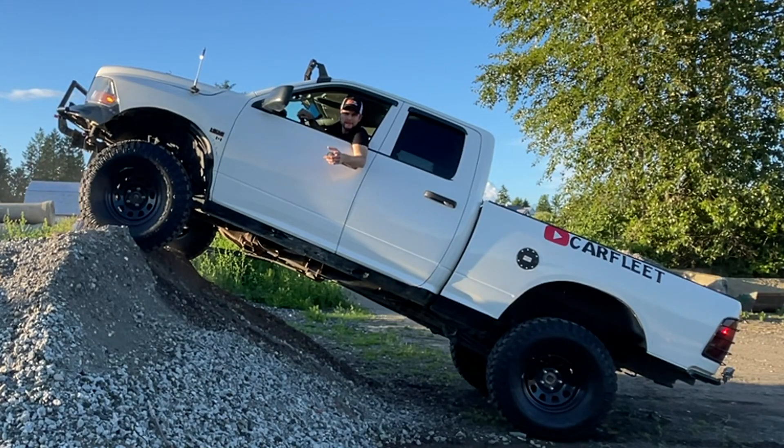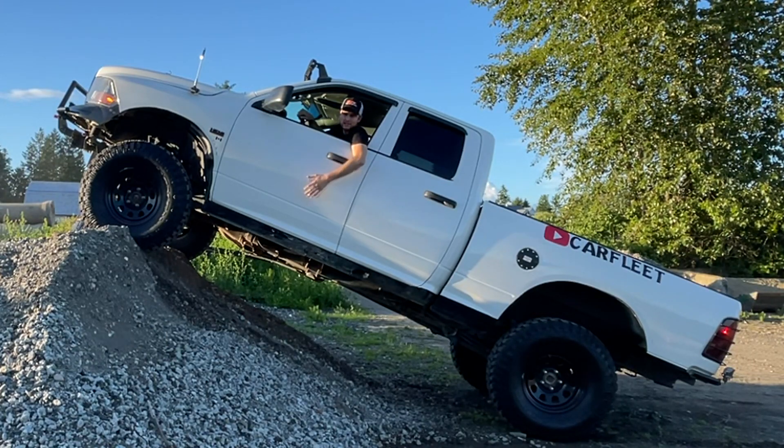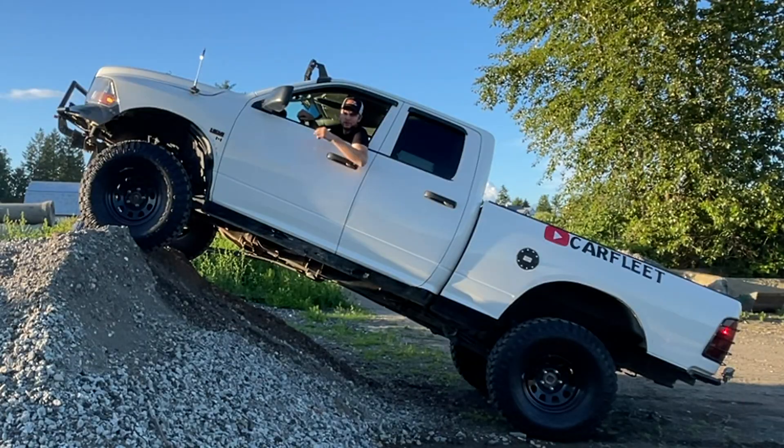Hey guys, it's Brandon from Carfleet here. In this video I'm going to be showing you guys my top five favorite off-road modifications for my fourth-gen Ram 1500. Stay tuned.